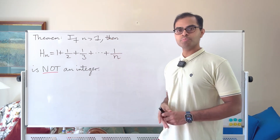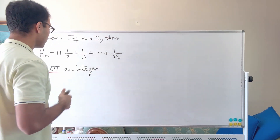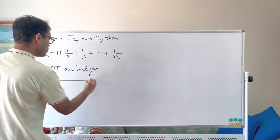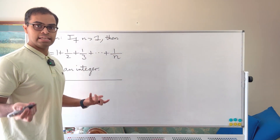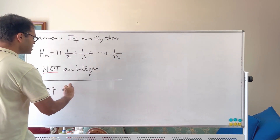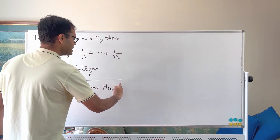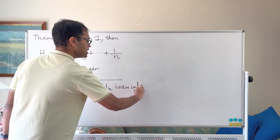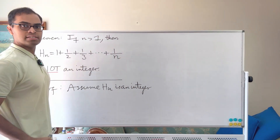Let's dive into this proof — it's beautiful and elegant and I'm going to motivate the intuition for you. To start off, we want to assume for a contradiction that Hₙ is an integer. We're going to do a proof by contradiction: assume Hₙ is an integer and derive something absurd. By the way, Hₙ is known as the nth harmonic number and this series is called the harmonic series.